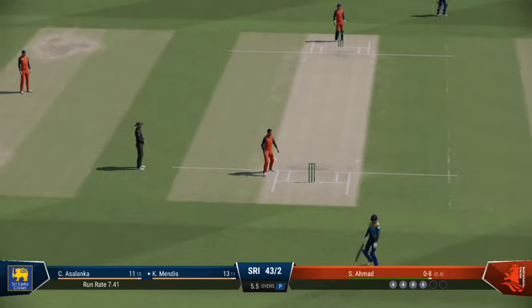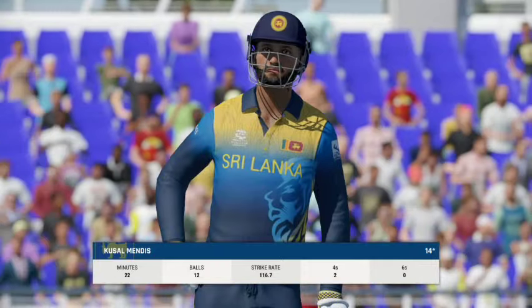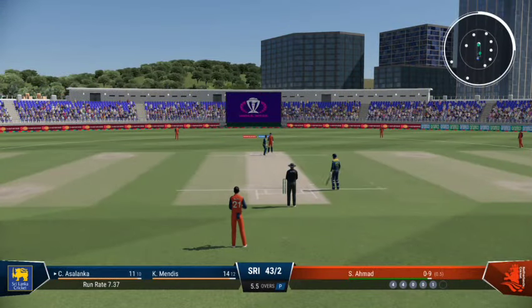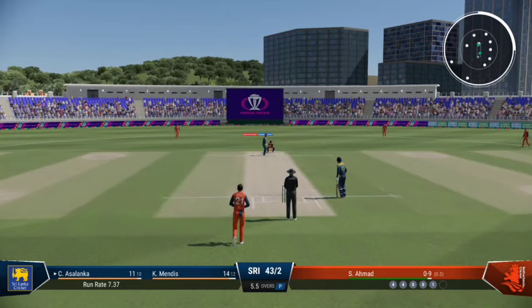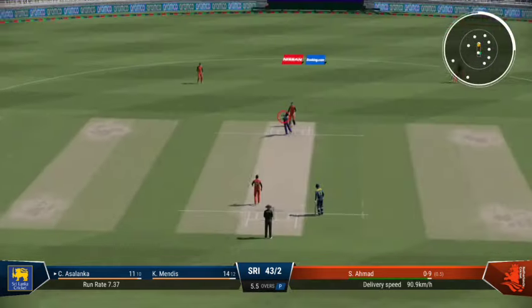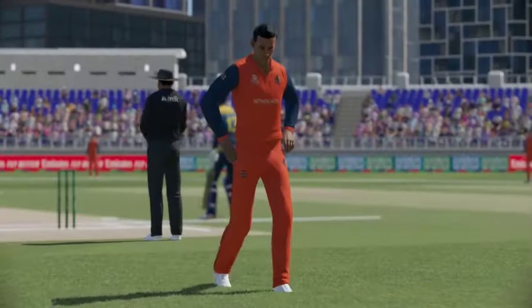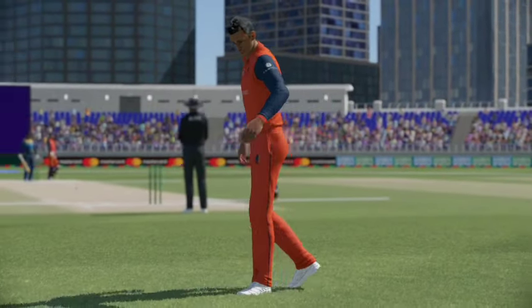Driven off the front foot — fantastic cricket shot, probably expected more there. End of the over; time for a little bit more freedom. In the three-five, fielders are now able to be moved outside the circle.